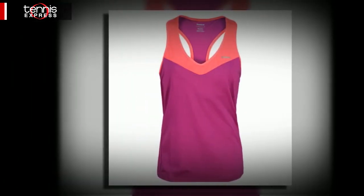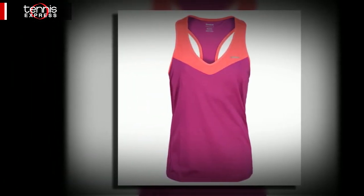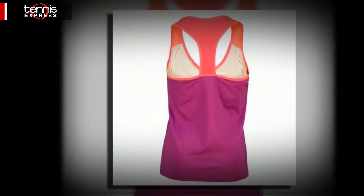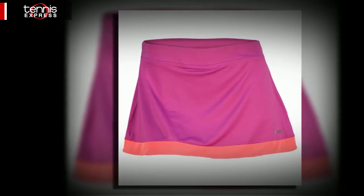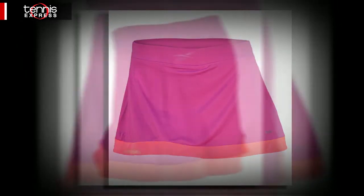Pair this top or cute racerback from the collection with the simple and essential Outlase Skirt. Reebok's Play Dry Fabric will keep you feeling your best by wicking moisture, reducing irritation and providing enhanced ventilation.